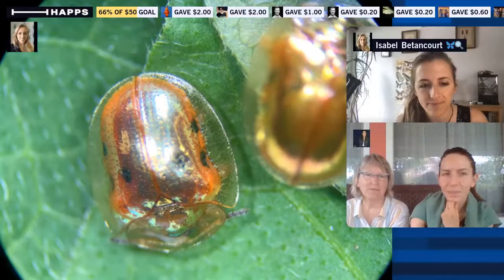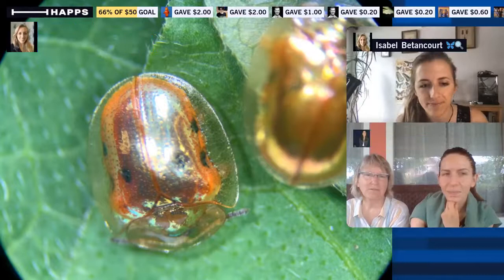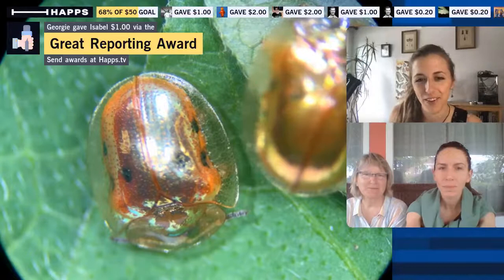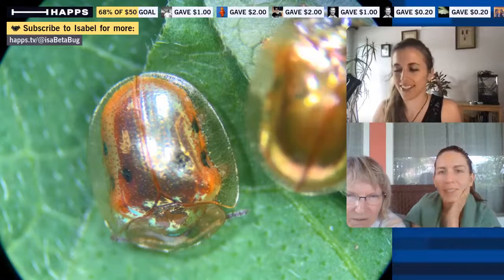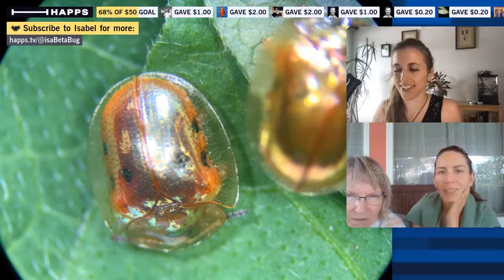That clear part is really cool because you can see through to its feet a little bit, and also through to its antenna. I'll try to focus down through the exoskeleton to see the feet and antennae on the different focal plane, so we can really appreciate that transparency.